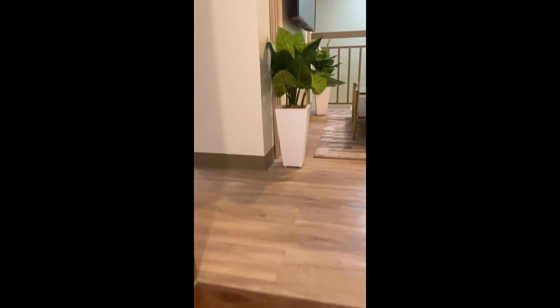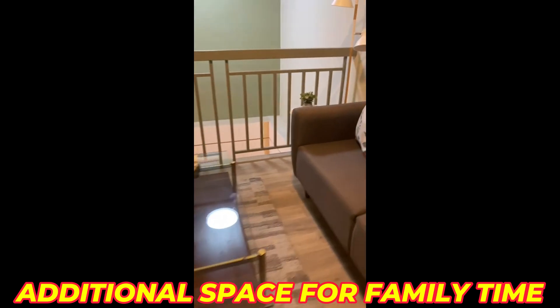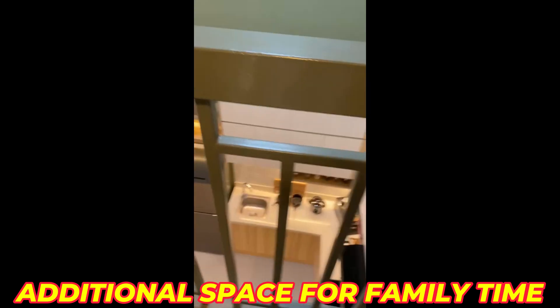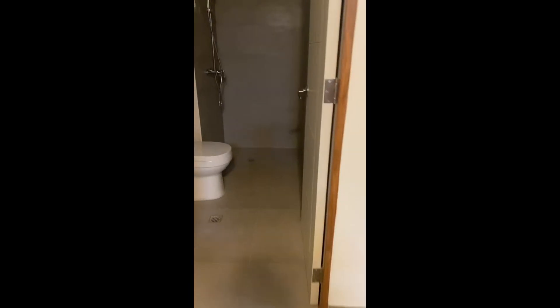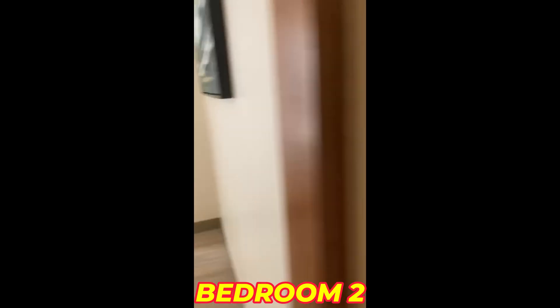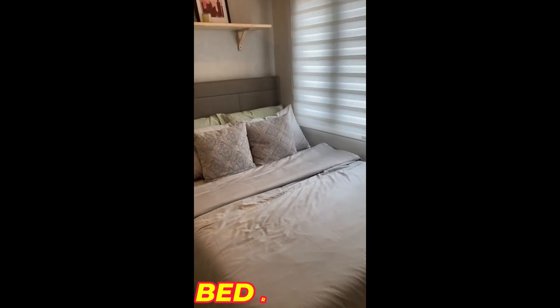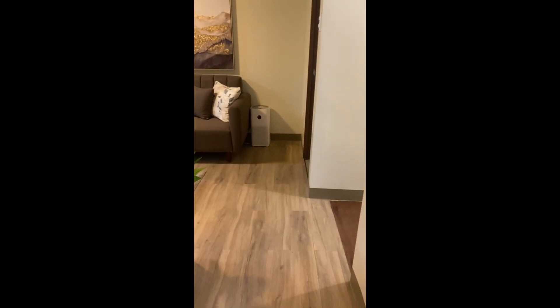We also have another two-bedroom space upstairs — perfect for kids. You have another space here for a living area, overlooking the kitchen below. And there's another bathroom on the second floor. Here's bedroom number two. And this is bedroom number three — you can still fit a queen-size bed here. Very spacious, perfect for a big family.